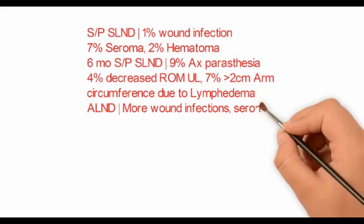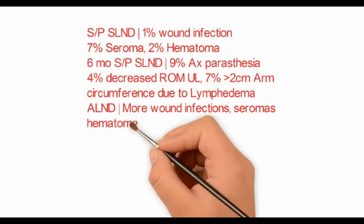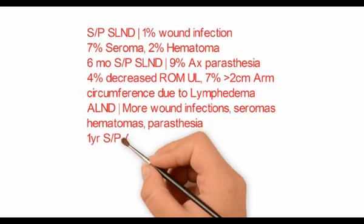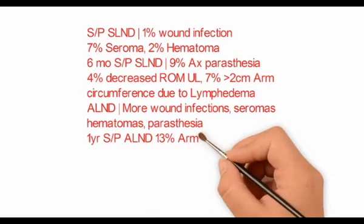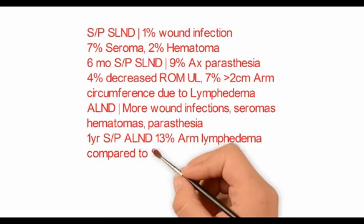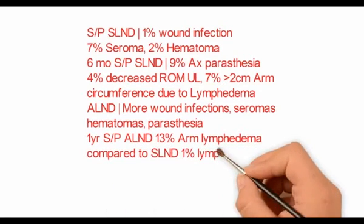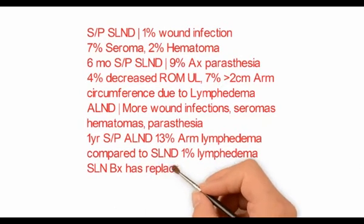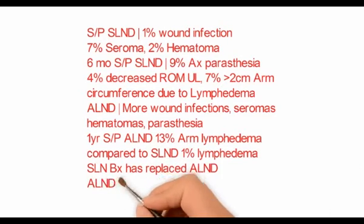For patients who undergo axillary lymph node dissection, there are more wound infections, more seromas, and more paresthesia reported. At the end of 1 year, 13% of patients report lymphedema with increased arm circumference, whereas at the end of 1 year, only 1% in the SLND group have lymphedema with increased arm circumference.